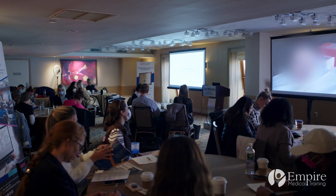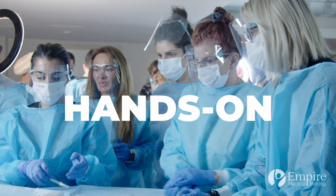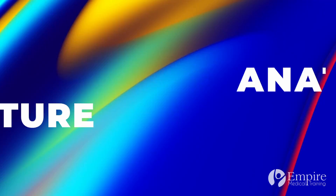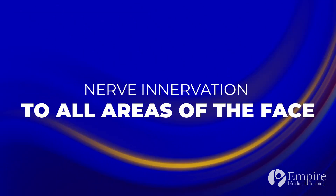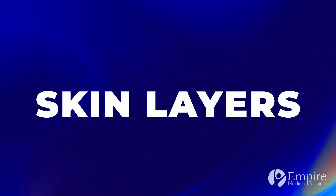This workshop includes a combination of didactic materials as well as an up-close demonstration and hands-on training led by one of our expert physician faculty. You'll review anatomy literature, landmarks, blood supply, nerve innervation to all areas of the face, fat pad compartments, skin layers, and more.